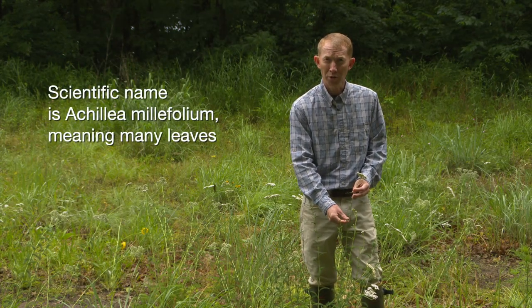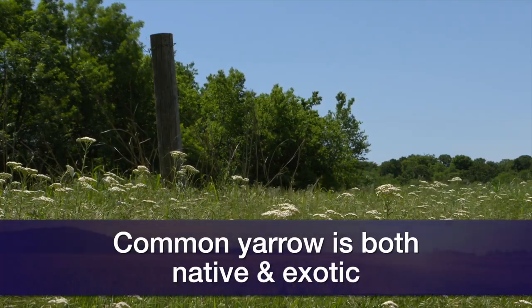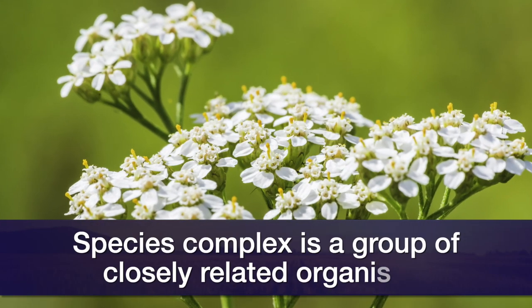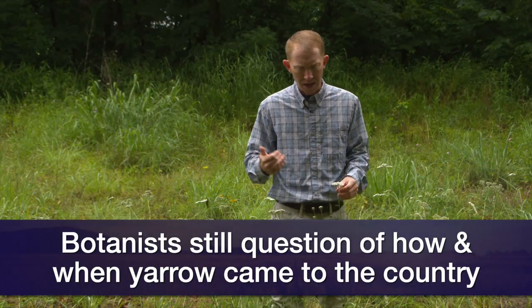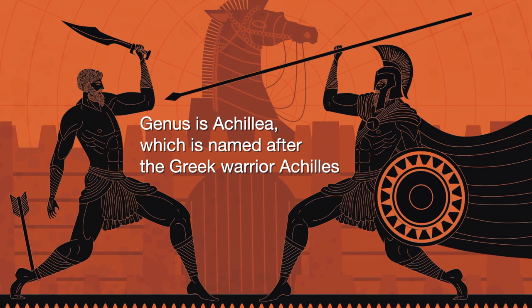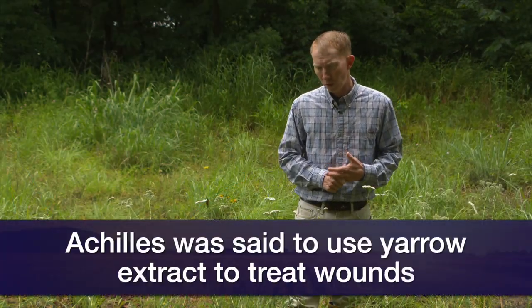One interesting thing about this plant is it's both considered native and exotic. This plant is in a group called a complex — very closely related varieties. Some botanists put them all in one species; some consider them multiple species or types. All across the northern hemisphere you'll find common yarrow. Going back to the scientific name, the genus is Achillea, in reference to Achilles from the Battle of Troy in Greek mythology. This plant is thought to have many medicinal properties, and Achilles was said to use plant extracts to treat soldiers' wounds during the Battle of Troy.